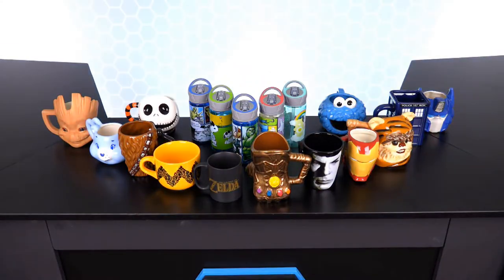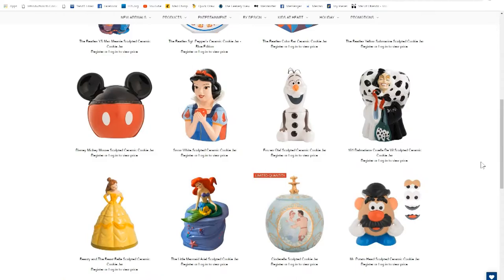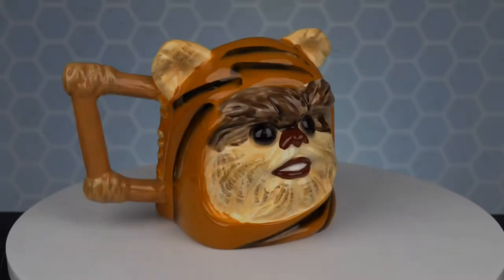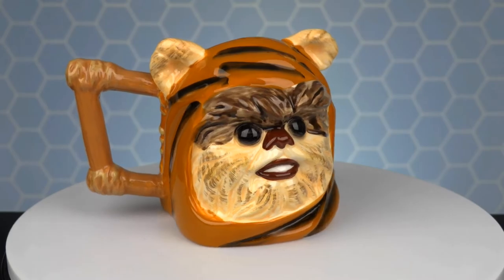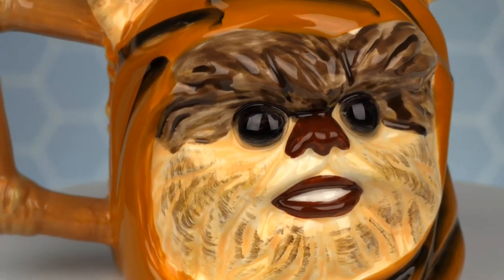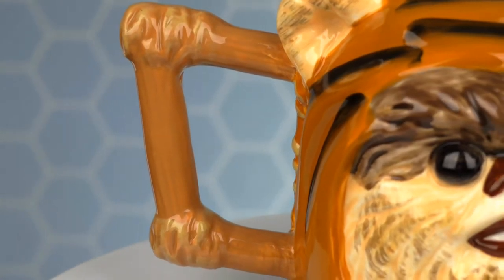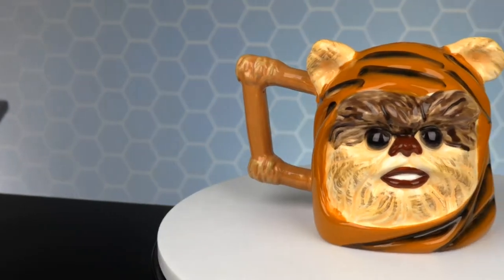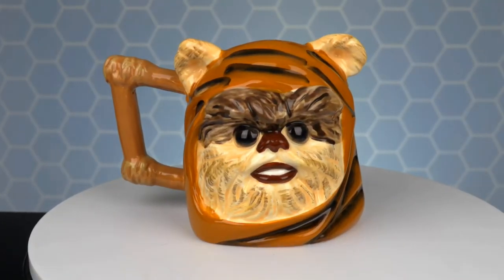The mug of the day is this Ewok mug from Vander Products. Vander makes high quality detailed mugs and other great home goods. They represent lots of great licenses that make perfect gifts for anyone. This Ewok sculpted ceramic mug looks just like everyone's favorite bear creature from the planet Endor. The handle even looks like it's been fastened by some sticks and rope. This Ewok mug is perfect for anyone who loves Star Wars and can be found on Vander's Amazon page.